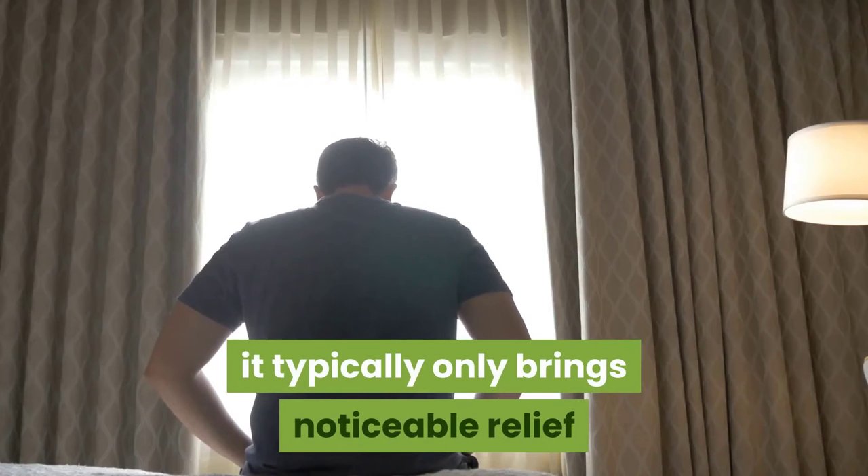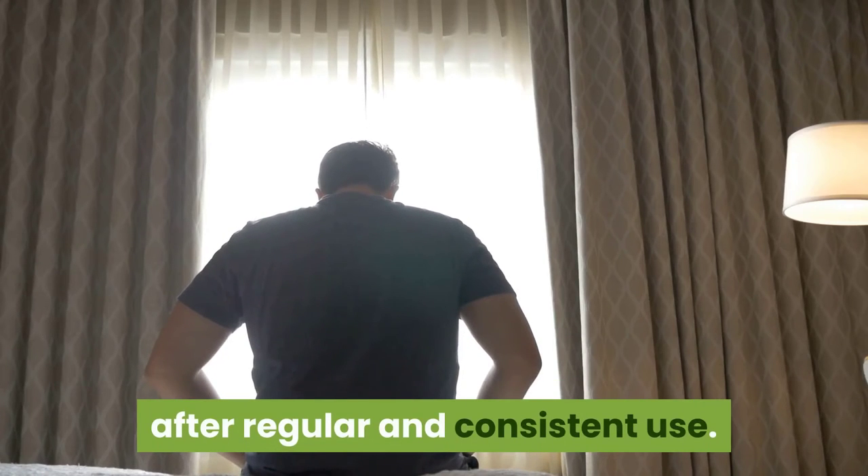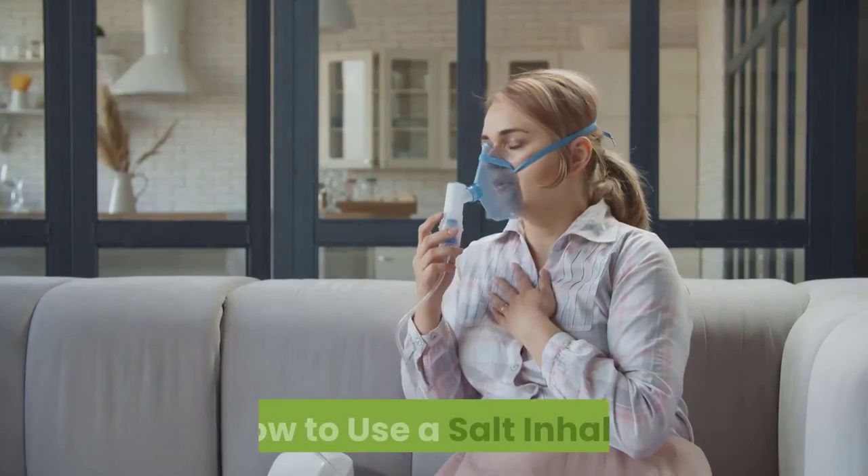It typically only brings noticeable relief after regular and consistent use. How to use a salt inhaler: